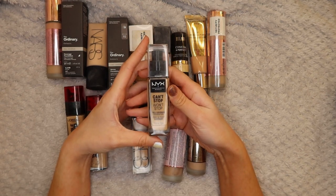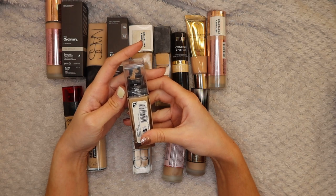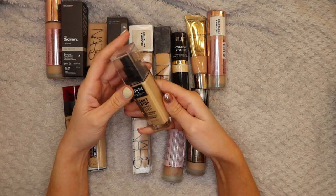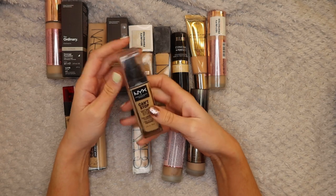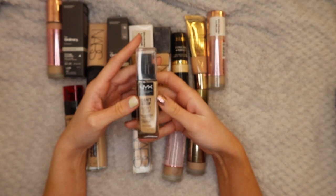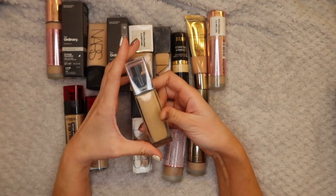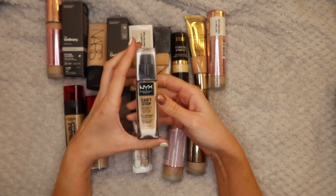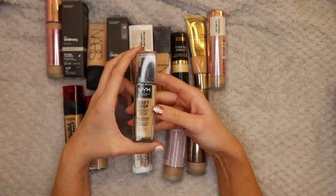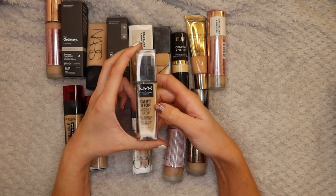Next up is the NYX Can't Stop Won't Stop Full Coverage Foundation in Buff. A lot of people rave about this foundation - I can take it or leave it. I've used a considerable amount of it so I don't think anybody else is going to want it, so I'm going to keep it and try and use it up. It works okay on my skin but there's just others I prefer to reach for.